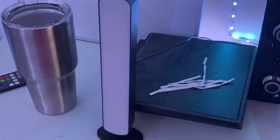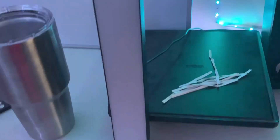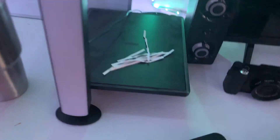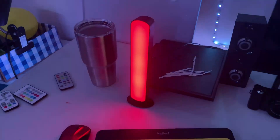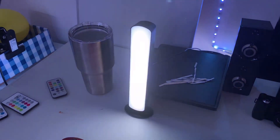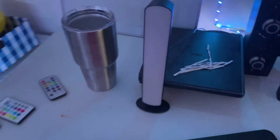Here we've got my light bar. The light bar, the keyboard, and the mouse — I got them all from Five Below. It lights up, which is pretty cool. I'll be using that in future videos and live streams.